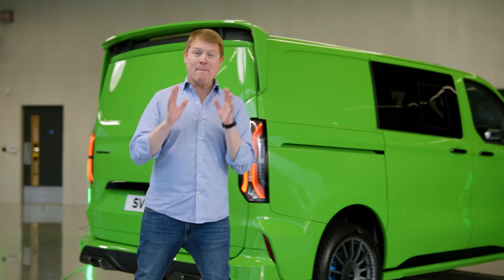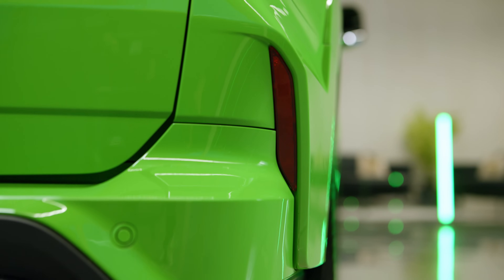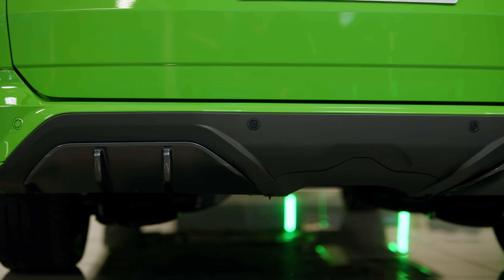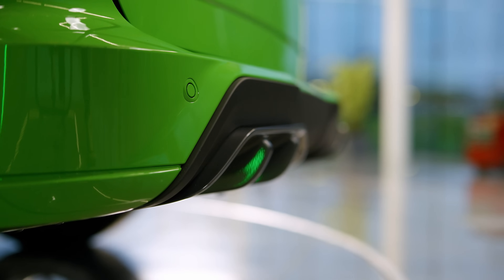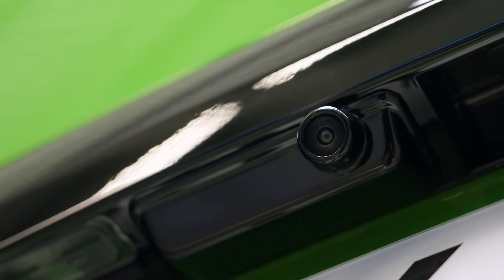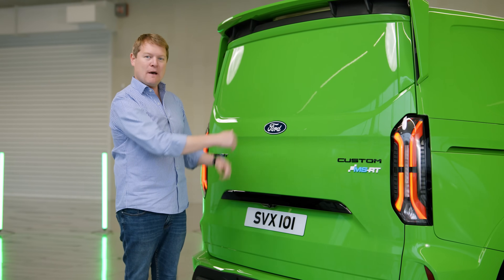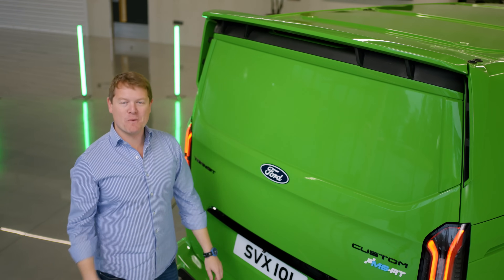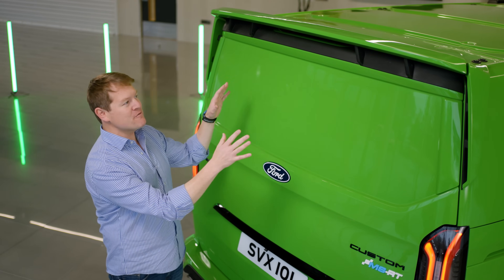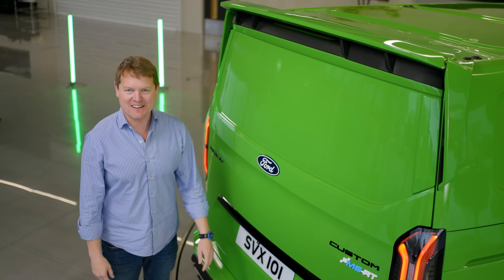Moving towards the rear, there's a completely redesigned three-quarter panel featuring an integrated reflector. There's a full new look for the bumper with diffuser inspired by motorsport, with an optional tow bar available. Parking sensors front and rear and a reversing camera are included, and you'll find MSRT badging on the optional tailgate as well as the standard cargo doors. Up above, at the top of the back of the cab, a new spoiler has been CFD-tested, providing the vehicle with additional downforce. The spoiler wraps around the side of the vehicle with extra vents, new and unique to the Transit Custom MSRT.